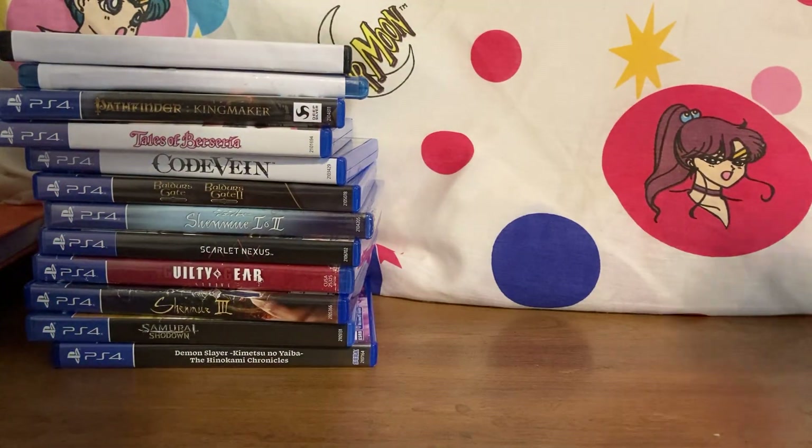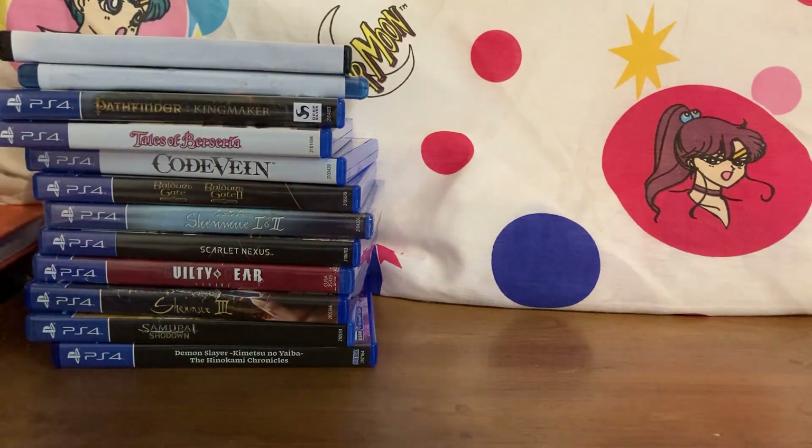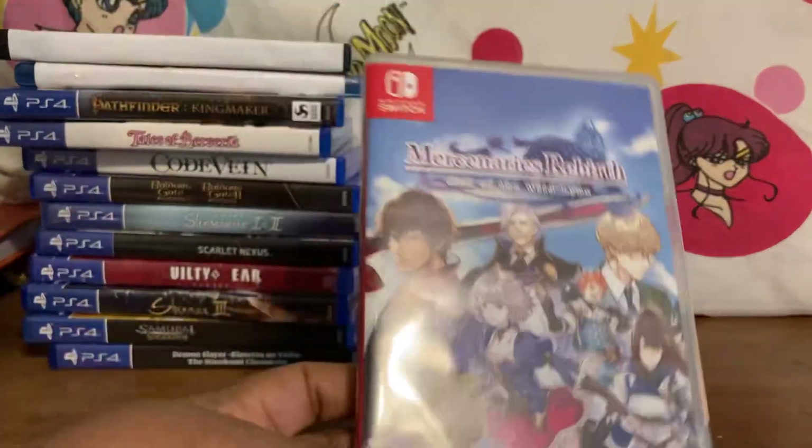I also picked up Crypt of the NecroDancer — that's another one you might want to find while you can. There was no box, so I only got the cartridge.